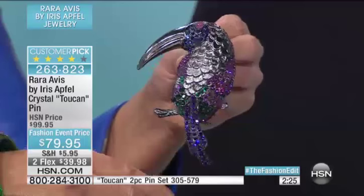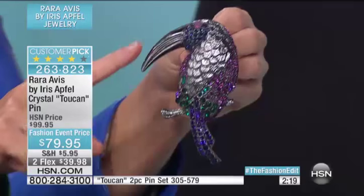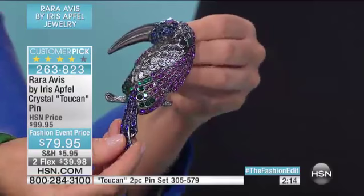Now, why the toucan? I just like it — I think it's a very decorative shape. I love the beak. Great color to it, nice size. I'm supposed to be the rare bird, so we look for birds all the time. We do lots of things with owls, but then we thought, how about the toucan? I think this is dynamite. Very popular already. This is the large-size one at $79.95, and we've done it before — it's been very, very popular, so we reissued.